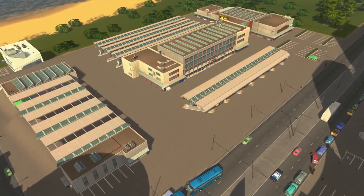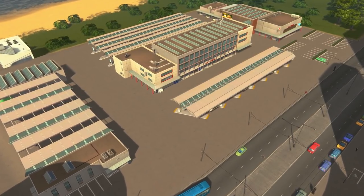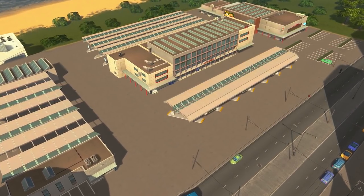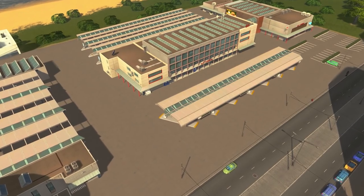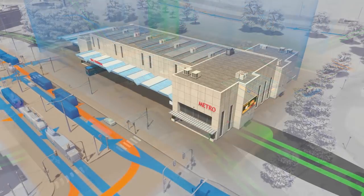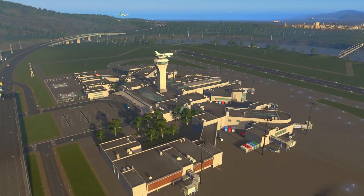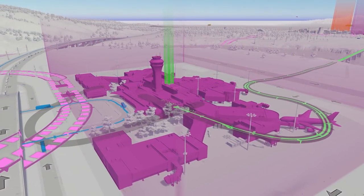Sunset Harbor also comes with five new transport hubs to link all sorts of modes of transportation together, helping create an efficient and realistic transit network. These hubs are the bus and intercity bus hub, the bus metro hub, the metro intercity bus hub, the metro train hub, and the huge metropolitan airport, which includes a metro station, a passenger helicopter stop, and an airport.